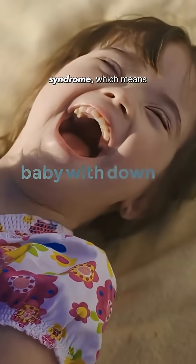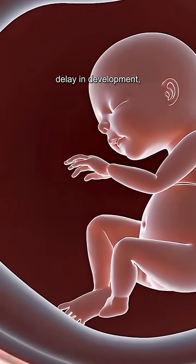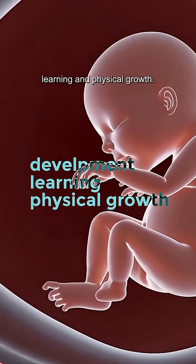What you are seeing is a baby with Down syndrome, which means one extra chromosome. This syndrome causes delay in development, learning, and physical growth.